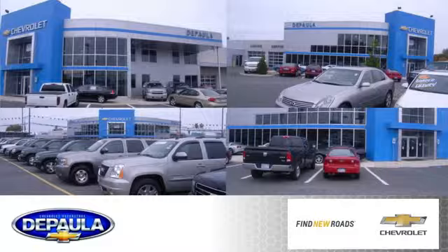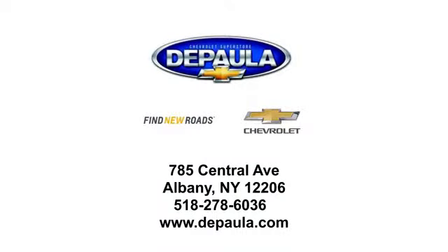DePaula Chevrolet is your Albany Chevrolet dealership. We're conveniently located at 785 Central Avenue in Albany, New York.